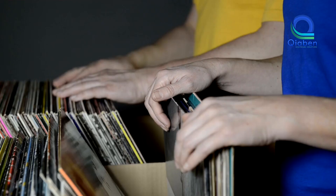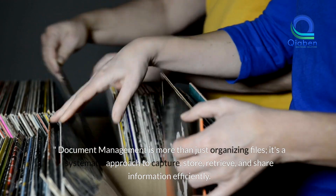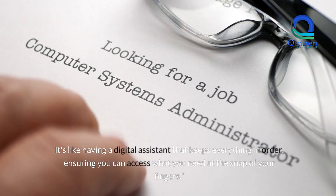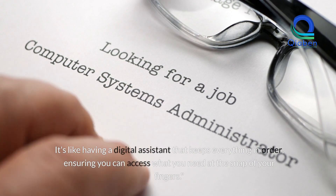What is document management? Document management is more than just organizing files. It's a systematic approach to capture, store, retrieve, and share information efficiently. It's like having a digital assistant that keeps everything in order, ensuring you can access what you need at the snap of your fingers.